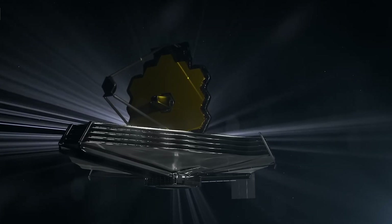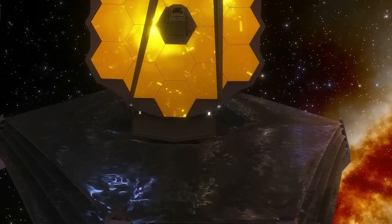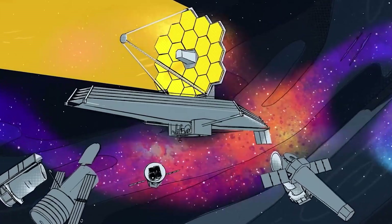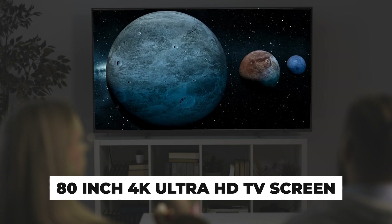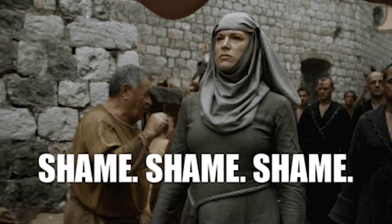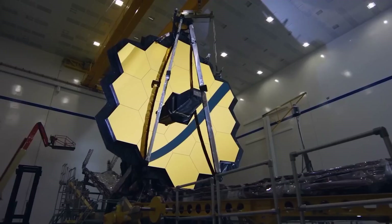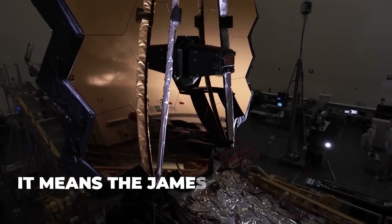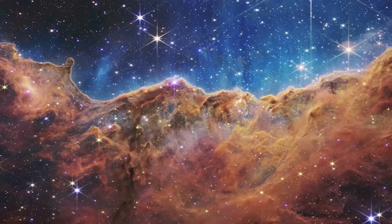But then along comes the James Webb Telescope, the new prodigy on the block. Webb is bigger, badder, and kitted out with a mirror nearly three times the size of Hubble's — just like how an 80-inch 4K Ultra HD TV screen puts your old 32-inch one to shame. This massive mirror, made up of 18 golden hexagonal segments, isn't just for show. It means the James Webb Telescope can collect much more light, which translates to even better, sharper images.